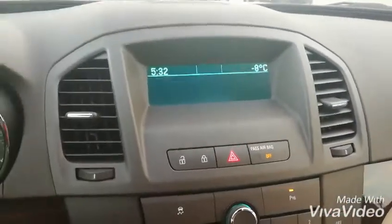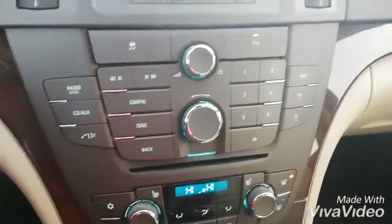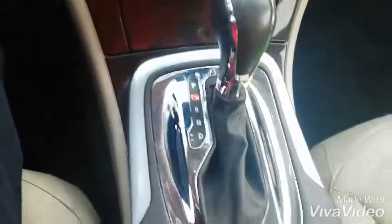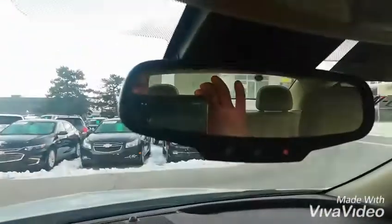Here's your main screen for the radio controls; you also have your radio controls here. Here's your dual climate controls and a nice gear shift.